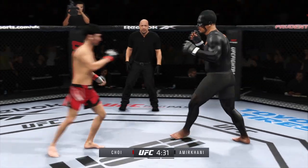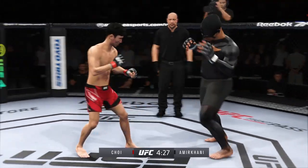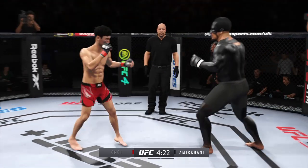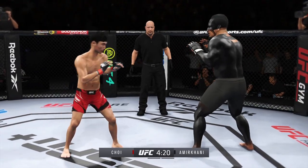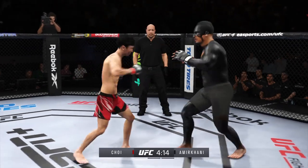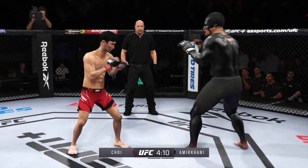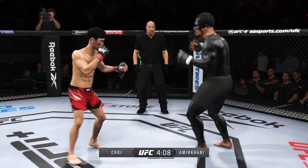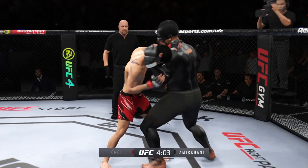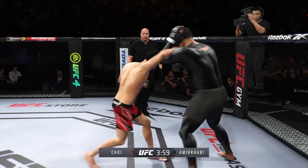Really making good use of his reach advantage there with that punch. Big powerful punch lands — now he gets back to range. He lands another jab, just snapping that thing off. I believe that the jab was lost in mixed martial arts initially, but now it has been found, and it's been found by this young man in this octagon tonight.